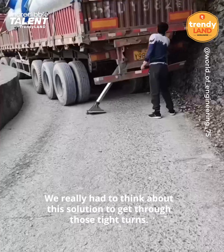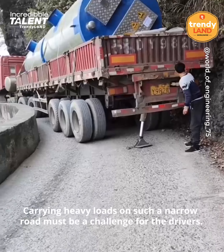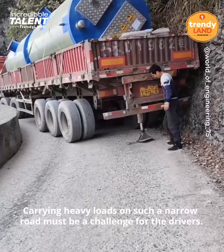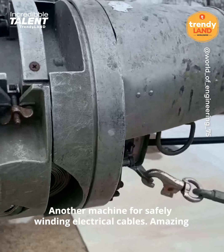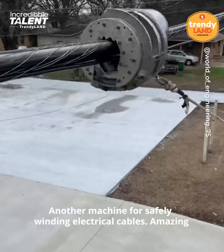We already had to think about the solution to get through those tight turns. Carrying heavy loads on such a narrow road must be a challenge for the drivers. Another machine for safely laying electrical cables — it's amazing.